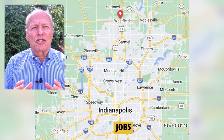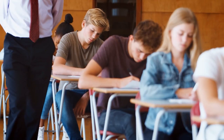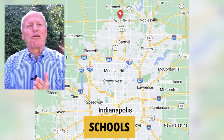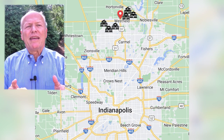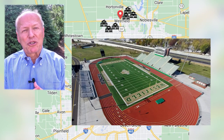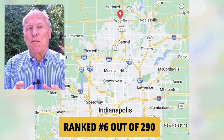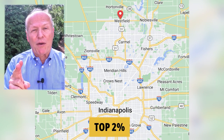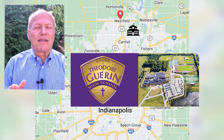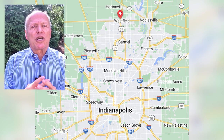Westfield is largely a bedroom community — most people work outside of Westfield, either in Carmel or down along the beltway, with some jobs in schools, limited manufacturing, and basic services. There are six elementary schools, an intermediate school, a middle school, and a high school with an enrollment of 2,400. The system is rated A-plus by Niche.com and ranked number six out of 290 public school systems in the state — top 2%, which is just crazy good. It's also home to Guerin Catholic High School with about 800 students, ranked in the top 5% of all Catholic high schools in the United States year in and year out.